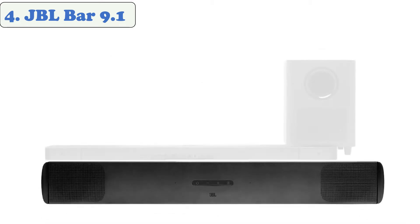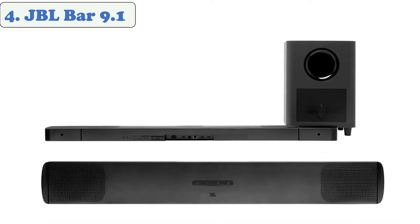Punchy, precise bass from a mighty 10-inch wireless subwoofer brings the action to your action movies and the emotion to your music. With Apple AirPlay 2 and Google Chromecast, you can stream high-definition music, radio, and podcasts with a simple finger tap. After 10 hours of playback, simply dock the speakers to the soundbar to recharge. Includes one Ethernet, one optical digital, one USB, and one HDMI port.